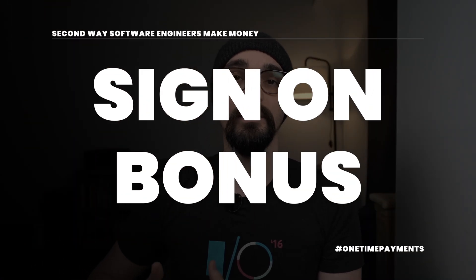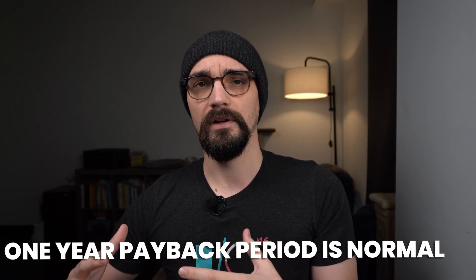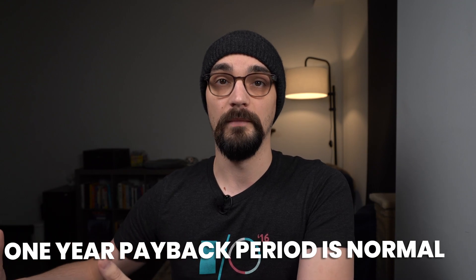Another way that software engineers make money, and part of their total compensation, is their sign-on bonus. A sign-on bonus is a one-time payment for joining a company — you're getting the bonus because you signed on. Generally there will be a payback period, meaning if you leave the company within that time you'll have to pay back all or a prorated portion of it. I've usually seen a one-year payback period.